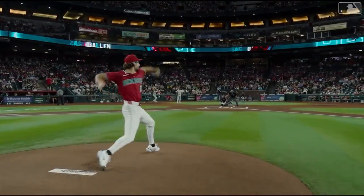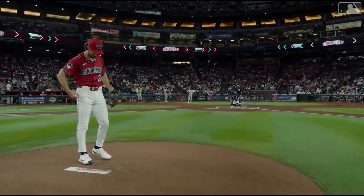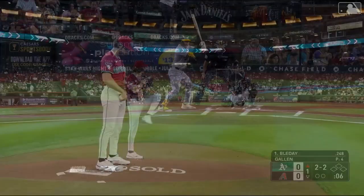Here is right-hander Zach Gallin. His right hamstring, which has been problematic on and off this year, cost him a month on the injured list. This is Zach's first start since May 30th.